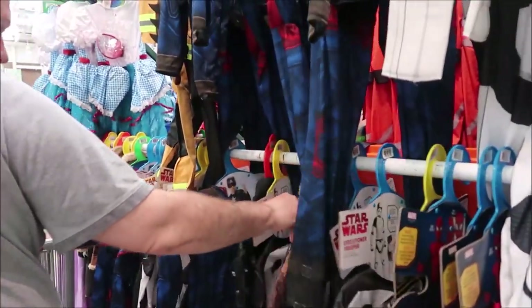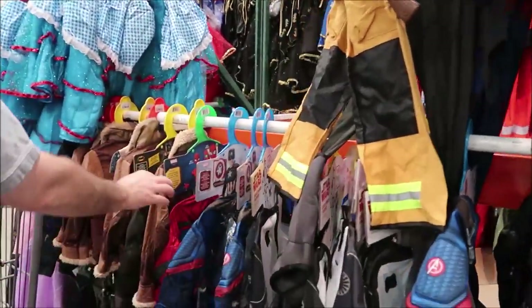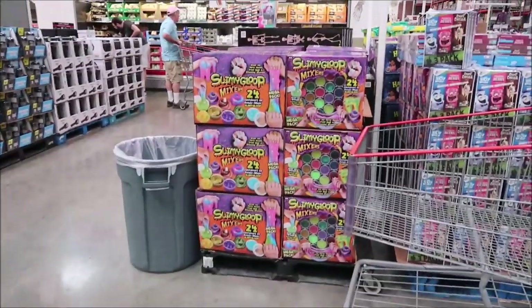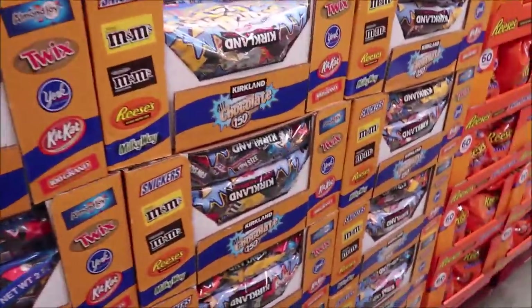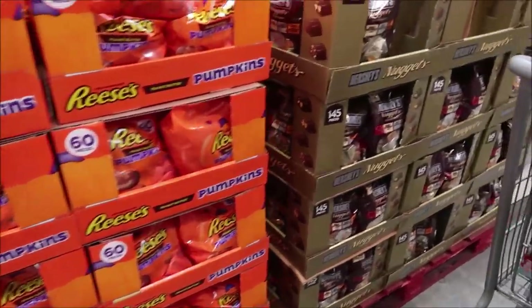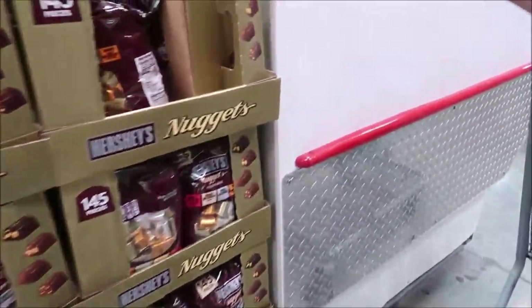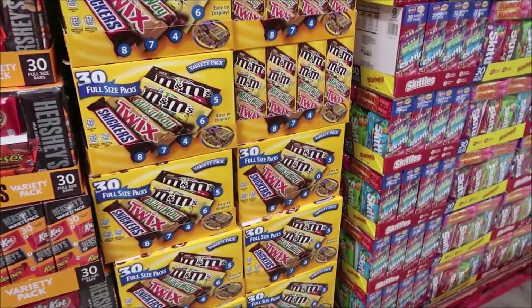They have some other candy too. They have slimy goop you can give out for Halloween. There's candy for $15.99 — that's a big bag — and pumpkins for $8.97. Hershey's Nuggets are $8.99.